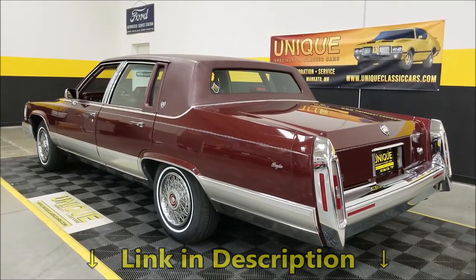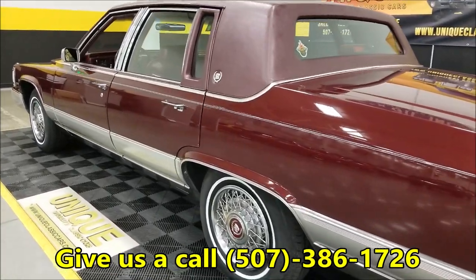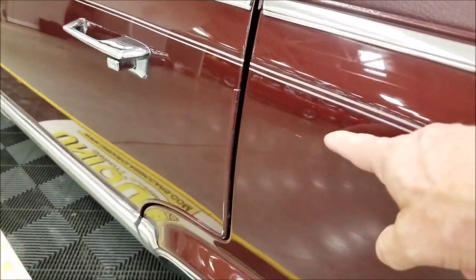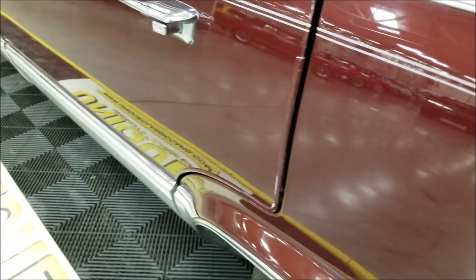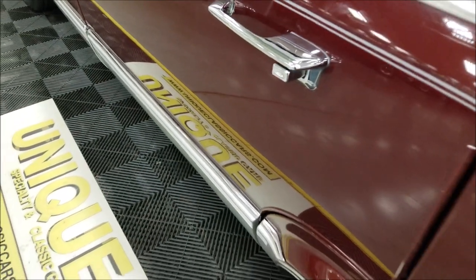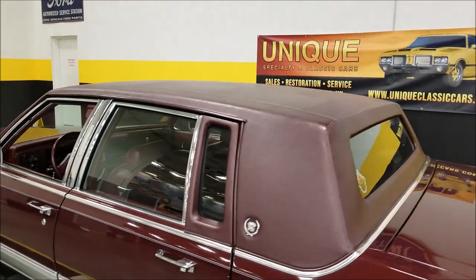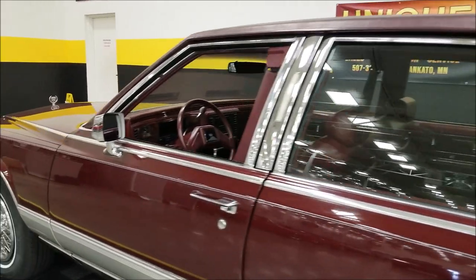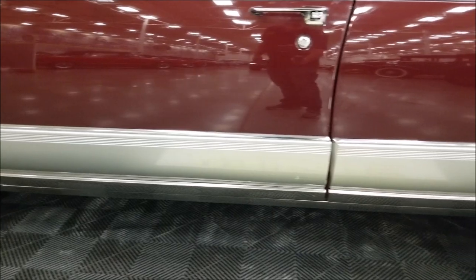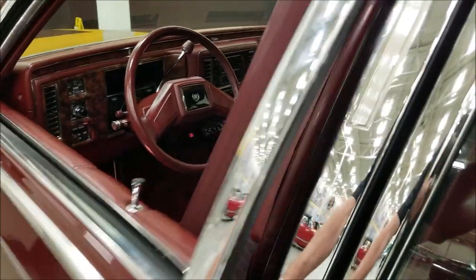Here was one other little thing I noticed — and these are in the pictures also — just one little scratch there and a little touch-up paint that was put down there. Nothing real major considering the age of this car. Very, very nice shape on the trim pieces down below, and again, brand new tires.